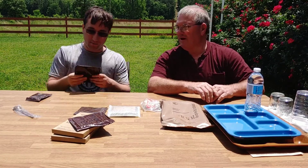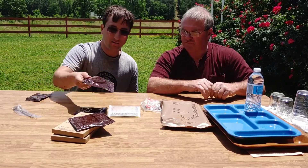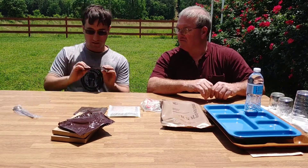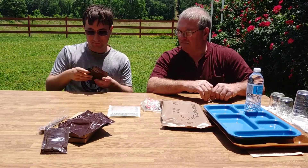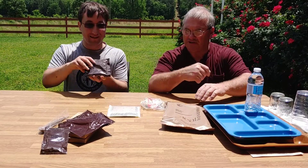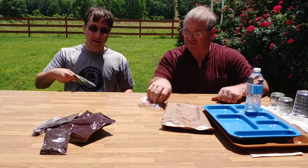We got two caramels — they probably call them caramel, actually, not labeled. Peanut butter. Spoon. Beverage base powder, cherry flavor. And a flameless ration heater.